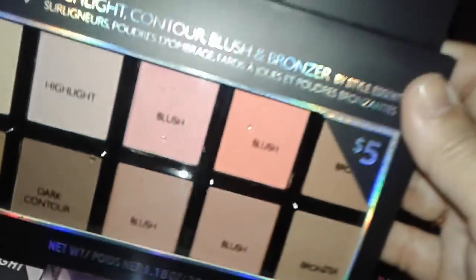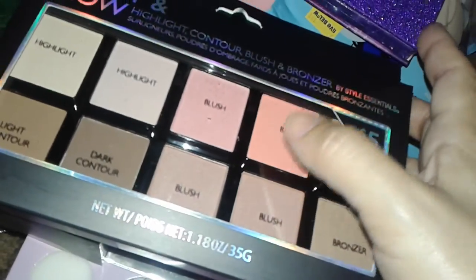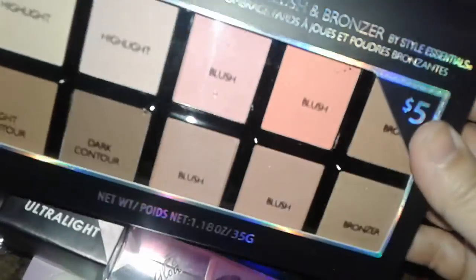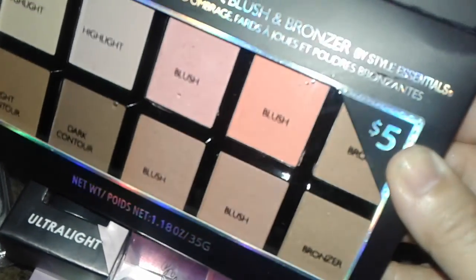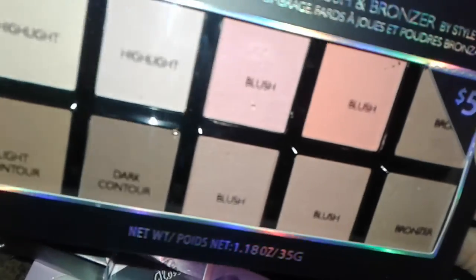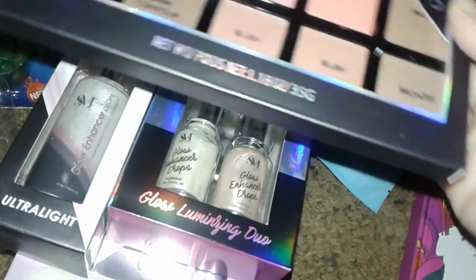I got my daughter her own blush palette because she needed some peach blush. It has a beautiful peach blush, some pink, and since a lot of her stuff was panned out, I got her this one. It also has pretty highlights, contouring, and some bronzers on the side — all for five bucks, so I thought that was a good deal.